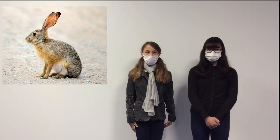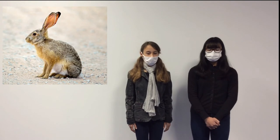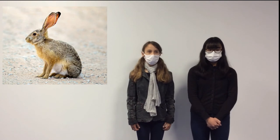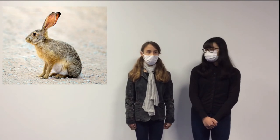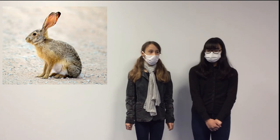Today I present you the hare. The hare is yellow-brown. It lives in Europe and part of Asia. It can run fast and jump high but it can't swim. The hare is not endangered and I have never seen the hare. And you? Yes, I have seen the hare in nature.